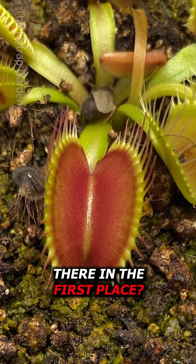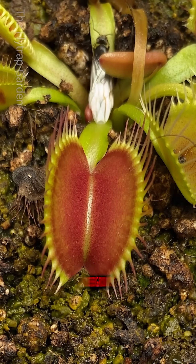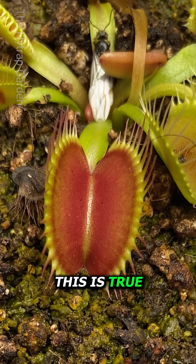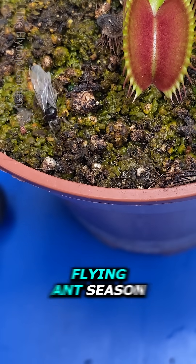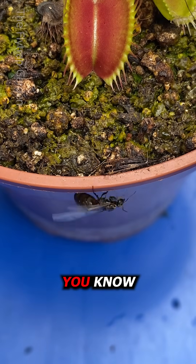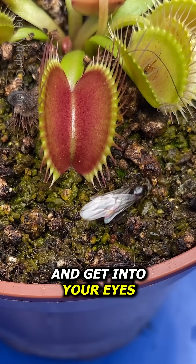But how did she get in there in the first place? Aren't they usually underground? This is true. However, this is more like a princess ant. It is currently flying ant season — you know, when all the ants fly around and get into your eyes.